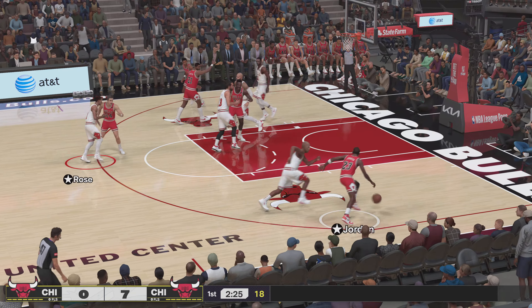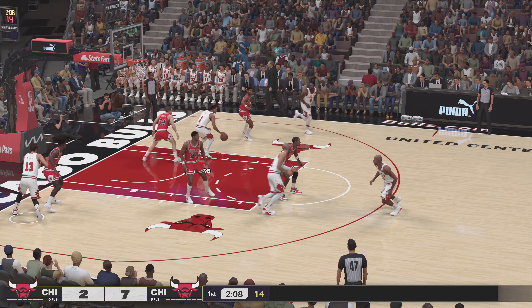At the arc, Rose definitely picks his battles. But when he sees his chance, he knocks it down. Jordan uses the glass to finish the layup. At last, their cold streak is over. They finally found something that worked. The point is to score, so getting that first one always helps.